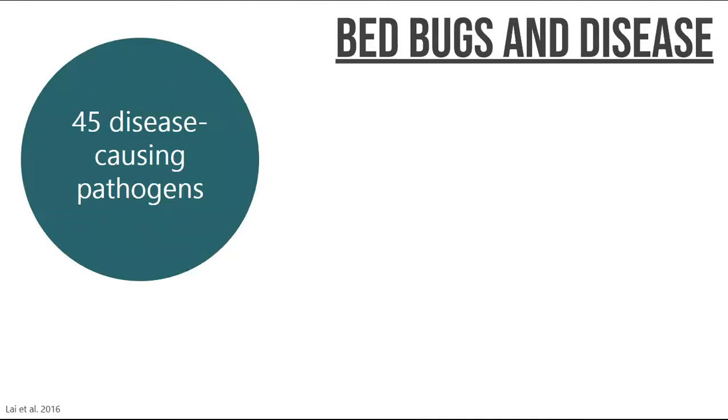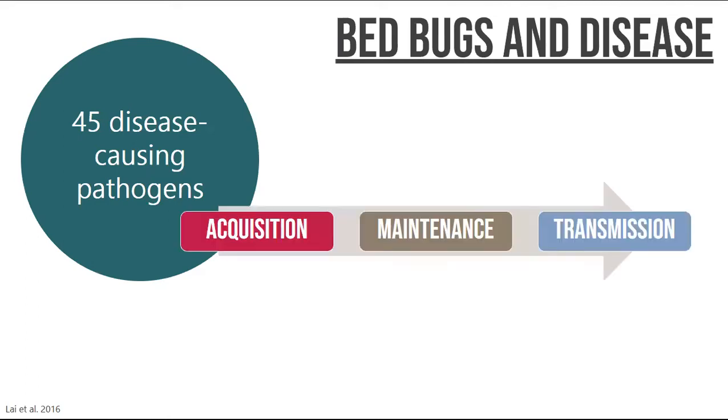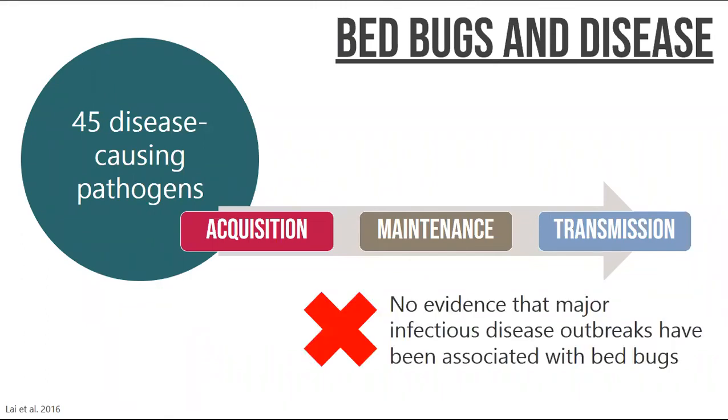A big question is: do bedbugs transmit disease? Research has shown that bedbugs can carry 45 disease-causing pathogens in their body — bacteria, fungi, parasites, viruses. However, even though the bedbug can hold a pathogen inside of it, research has shown it is not successful at transmitting that pathogen to people. So far, there has been no evidence that major infectious disease outbreaks have been associated with bedbugs. The short answer: bedbugs do not transmit disease.